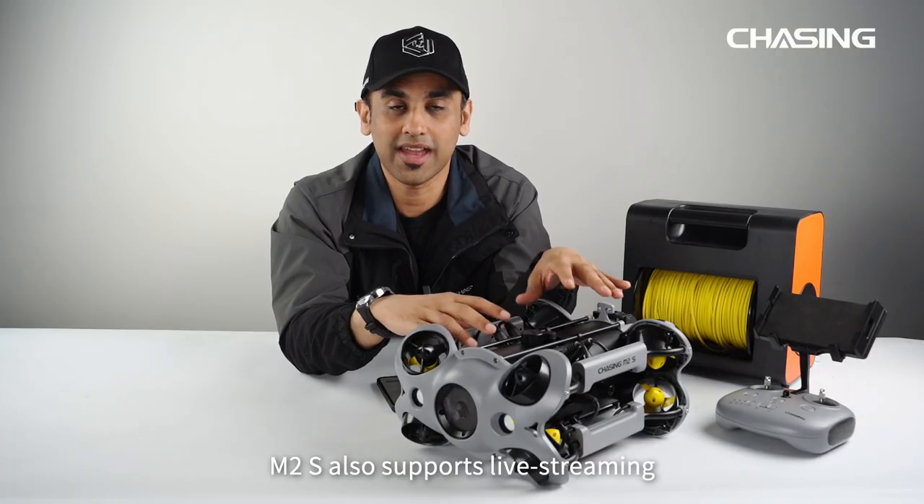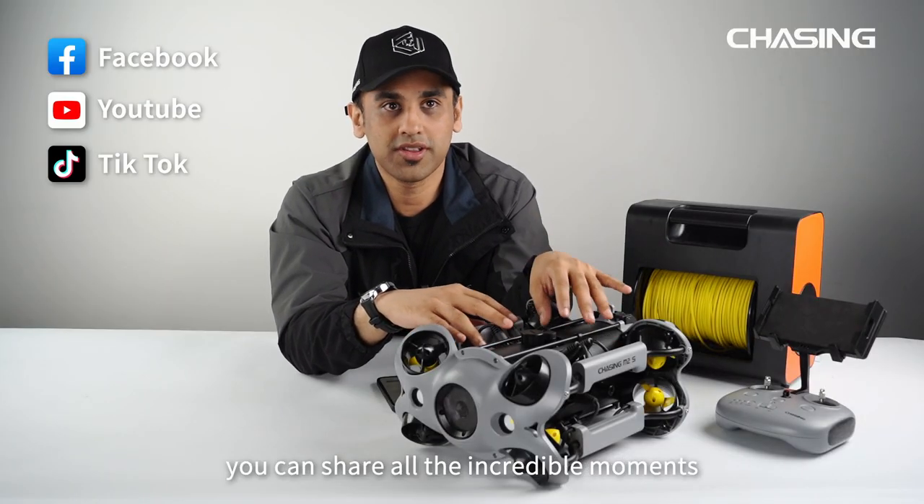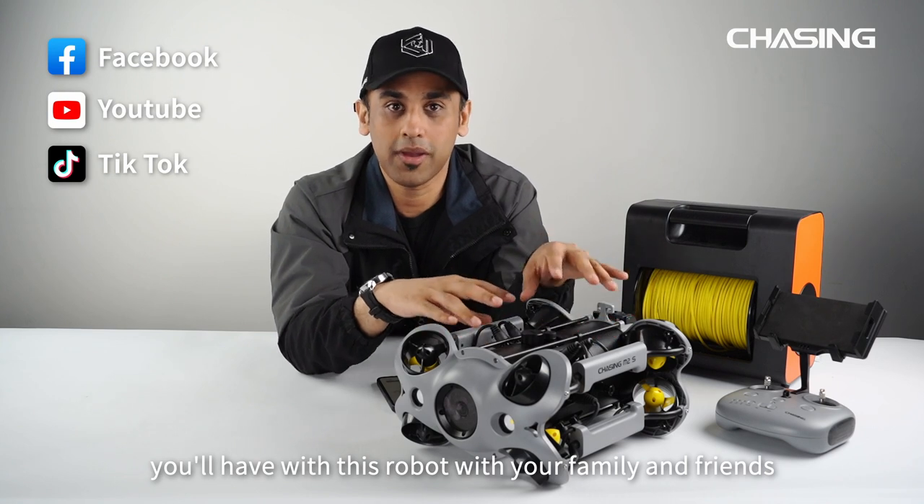M2S also supports live streaming — you can share all the incredible moments you will have with this robot with your family and friends.